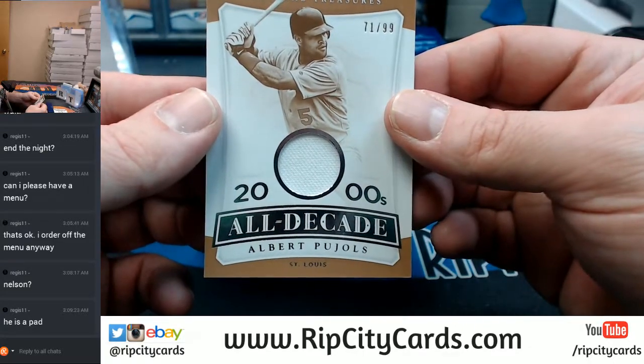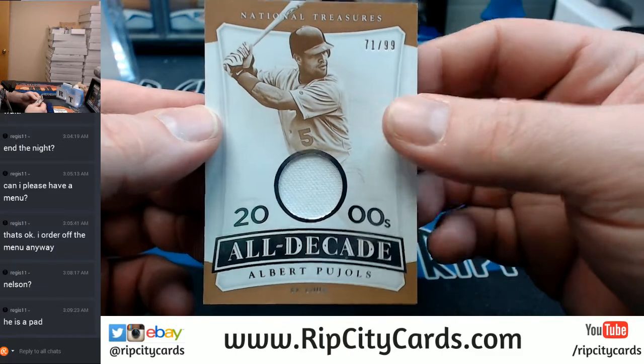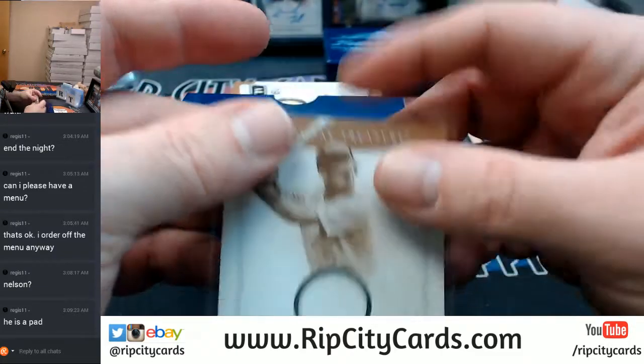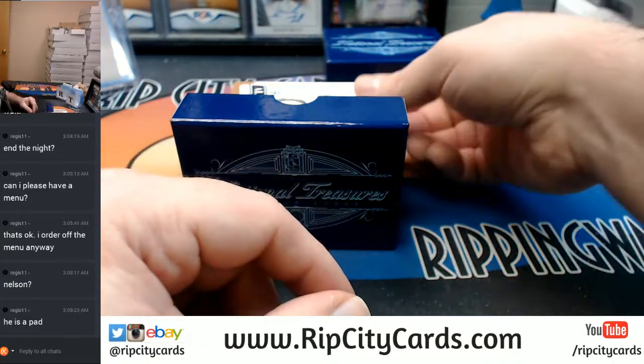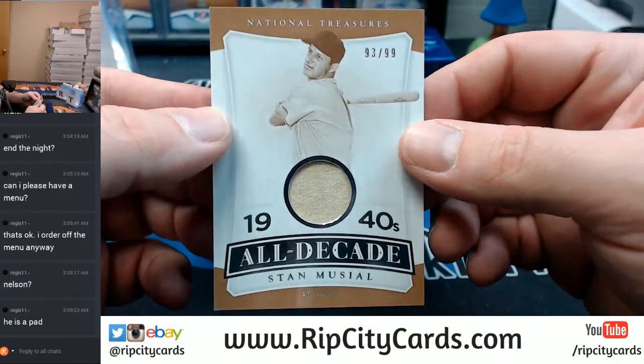71 out of 99, All Decade, Albert Pujols. Another All Decade, 93 out of 99, Stan Musial.